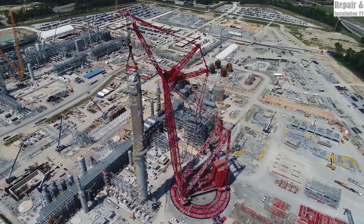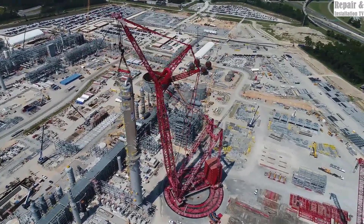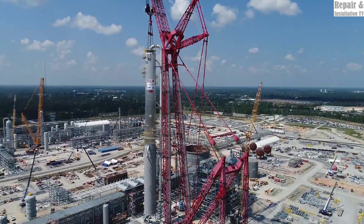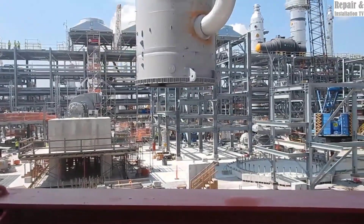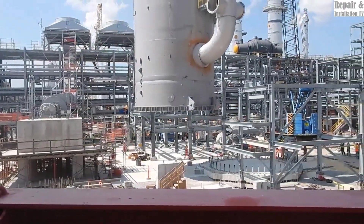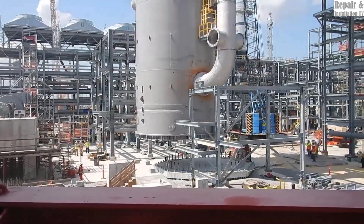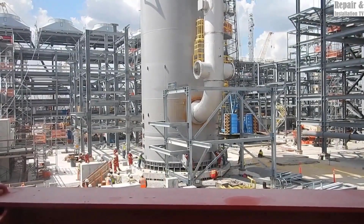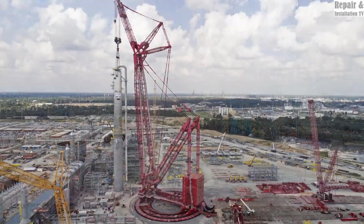This makes it ideal for assembling tall structures such as oil refineries, offshore platforms, and large industrial plants. Another important difference is mobility and setup time. The SK350 is more compact and designed to move faster, while the PTC200 DS is a larger, more versatile crane that can lift loads over longer distances without the need for frequent repositioning, making it the preferred choice for large-scale infrastructure projects where stability and reach are critical.